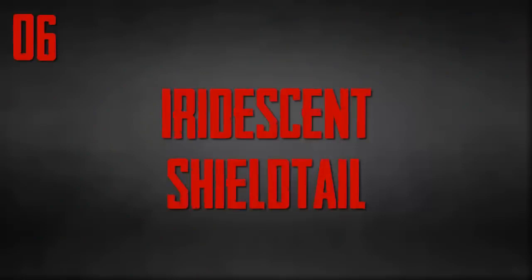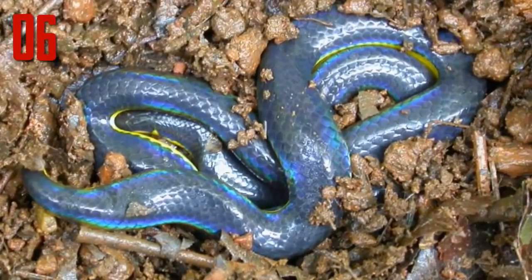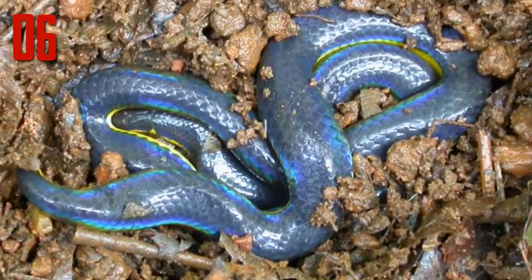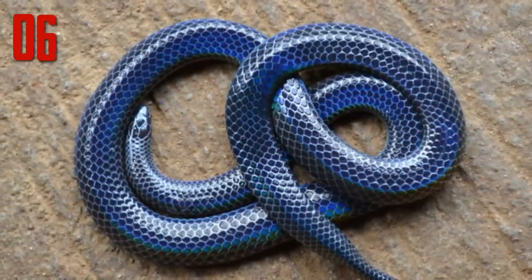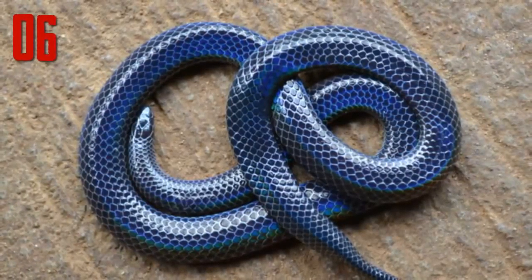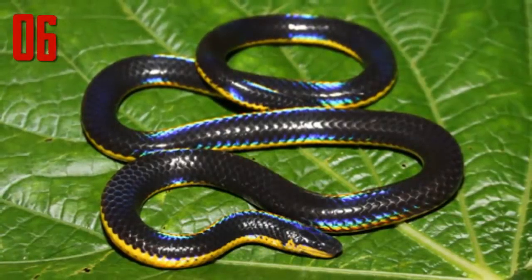Number 6: Iridescent shield tail. The only reason this lovely is not in the top three is that it is hard to see exactly how beautiful she is from this photograph, but she is actually even more gorgeous than she appears. The iridescent shield tail, Melanophidium bilineatum, is not well known — only three specimens are thought to have ever been caught and little is known of how it behaves in the wild. Recently some more have been seen, but all that can be said for certain is that it's beautiful and rare.